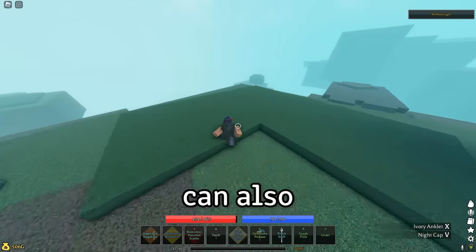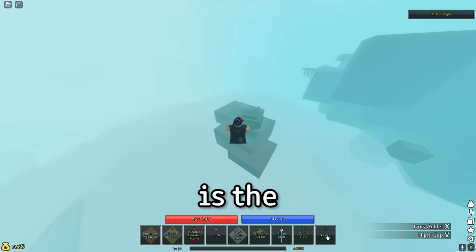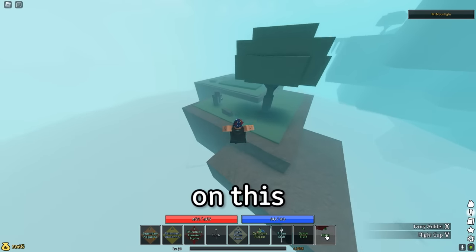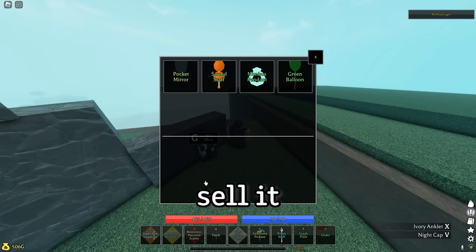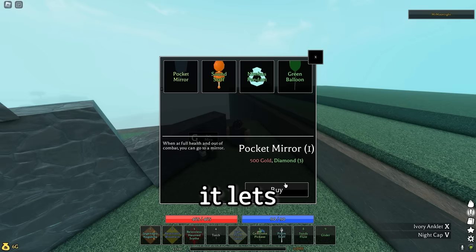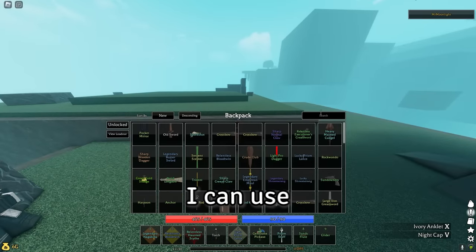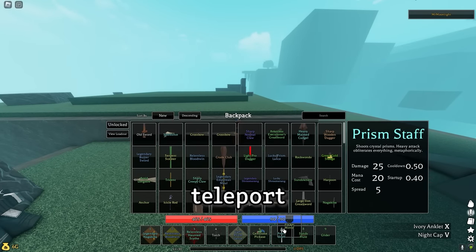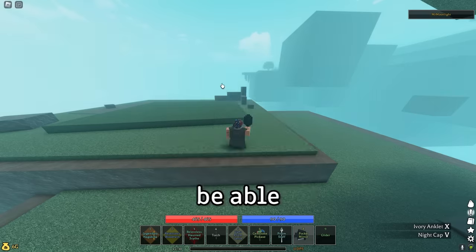Another item you can find at Cloud City, which isn't nearly as big of a secret, is the Pocket Mirror. You can find it on this little island here before you go to the teleporters. An NPC called Mirror will sell it to you for 500 gold and one diamond. As the name suggests, it lets you use a mirror to teleport back to the prairie at any place, but you need to be out of combat, so you won't be able to use it to escape.